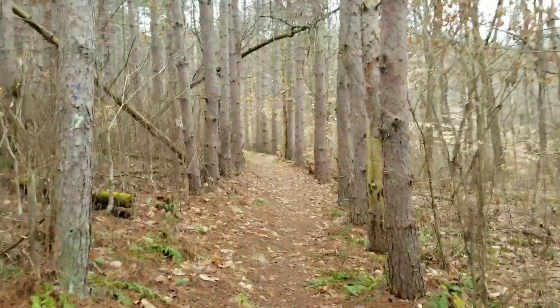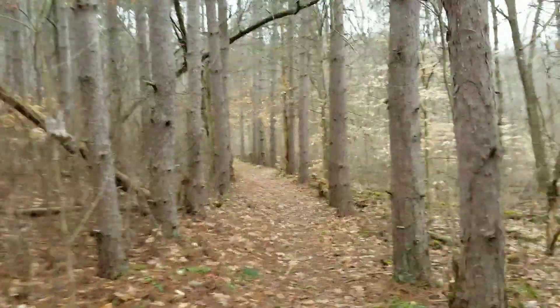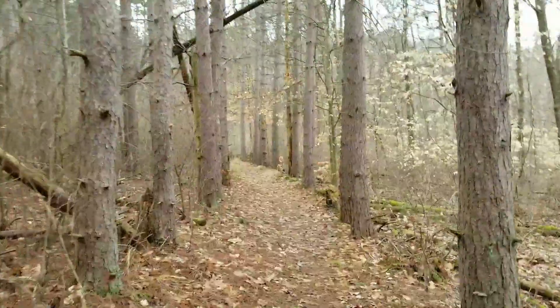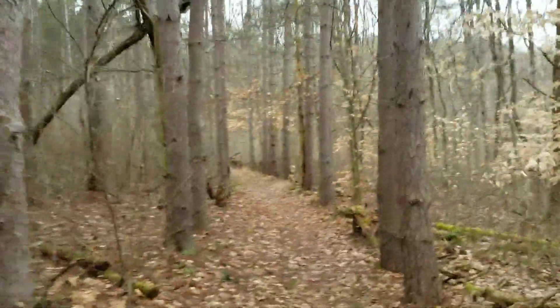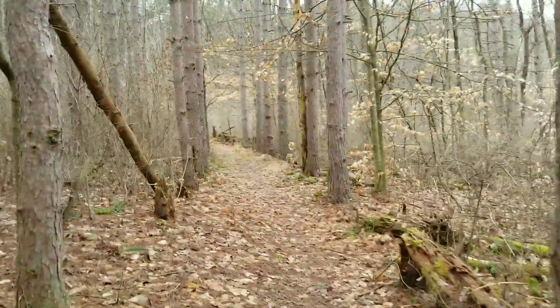Some people might know this is one of my favorite sections of Raccoon, where there's just rows of pine trees to walk through along here, and it's just so peaceful.